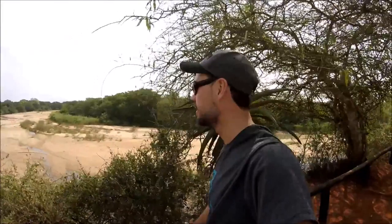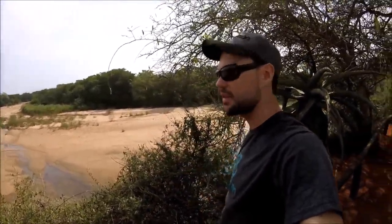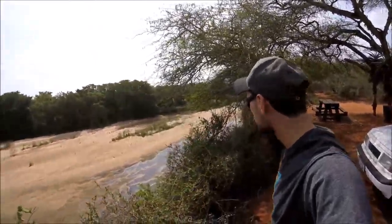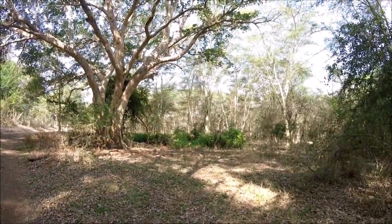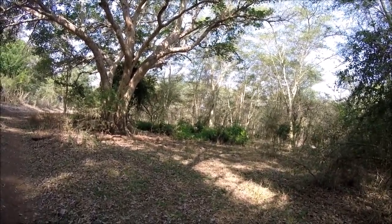Beautiful looking view site over the Usutu River. The Usutu River is the border between South Africa and Mozambique. What a cool spot! Just take a quick look at this environment we're in here. We just meandered our way through this fever tree and fig forest.